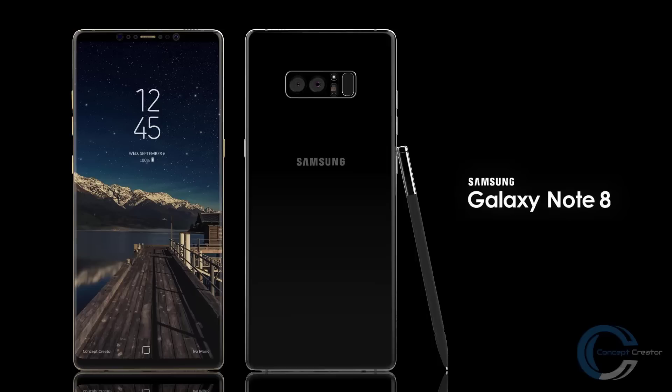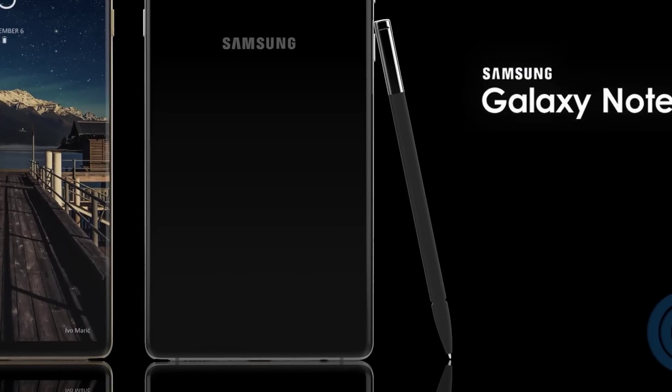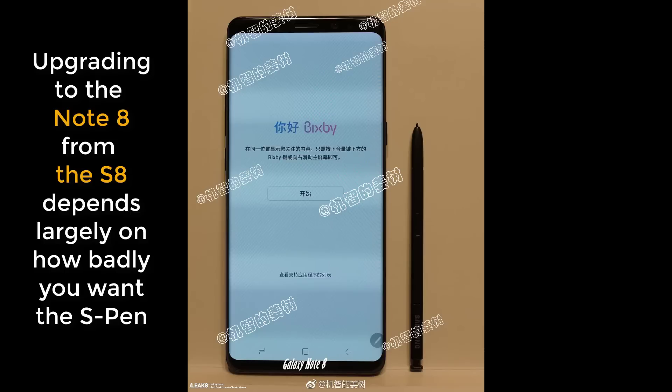The biggest feature the Note 8 has always had is the S Pen over any other smartphone. So unless you have some kind of deep-seated need for the S Pen, you probably do not need to upgrade from the Samsung Galaxy S8, just so you know.